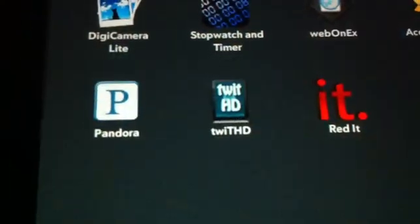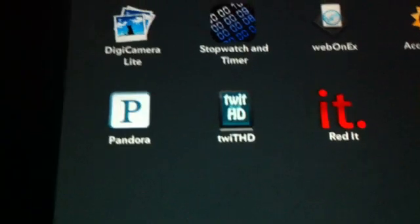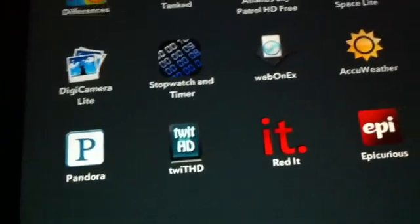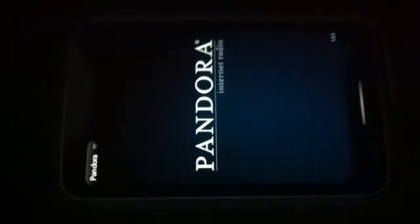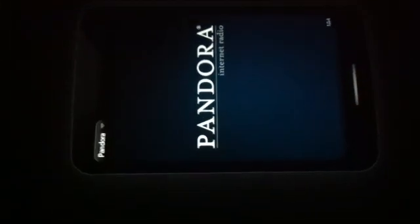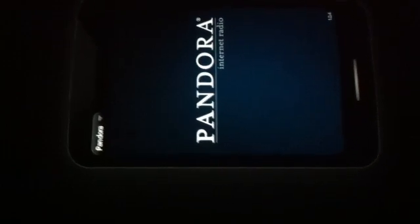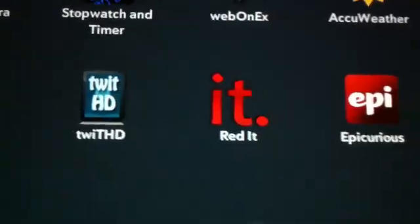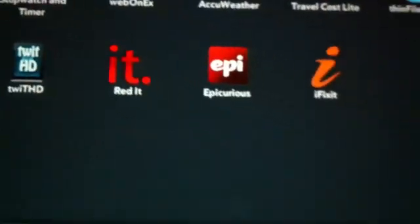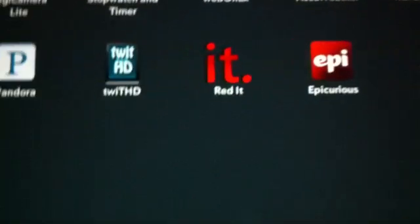The next app is Pandora. The problem with this app is it's not optimized for a tablet, but if you want to listen to radio you don't really need a tablet interface, so that's alright.